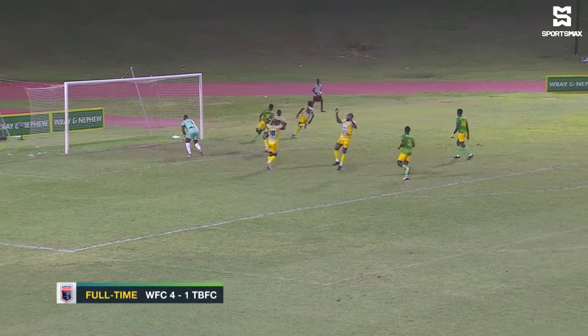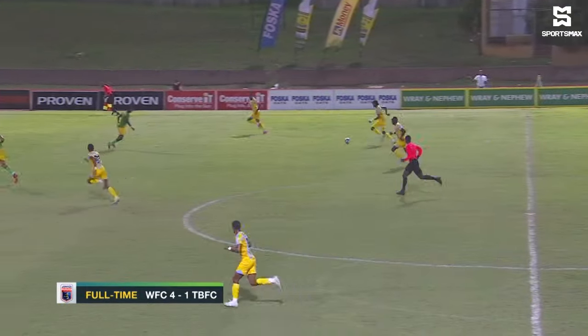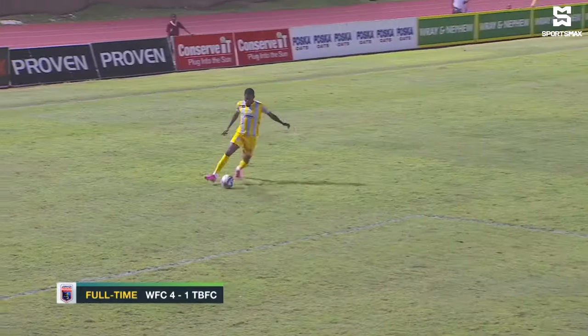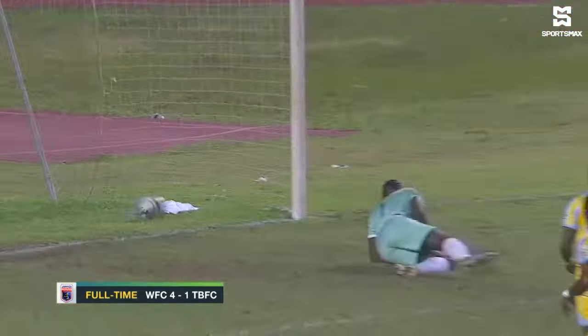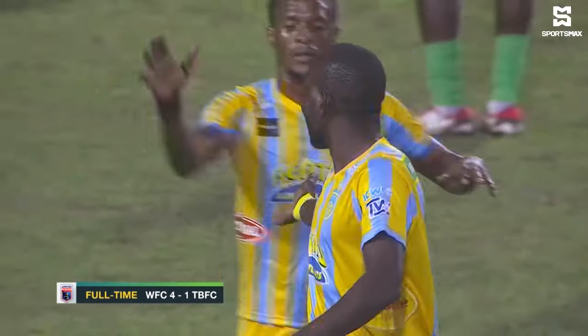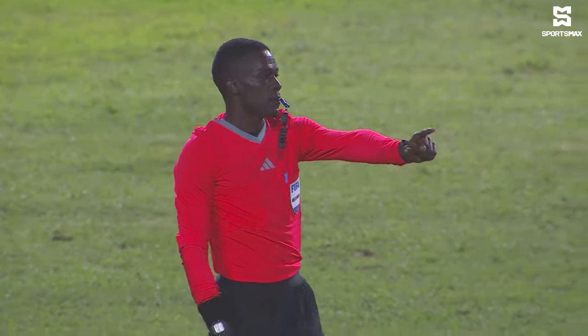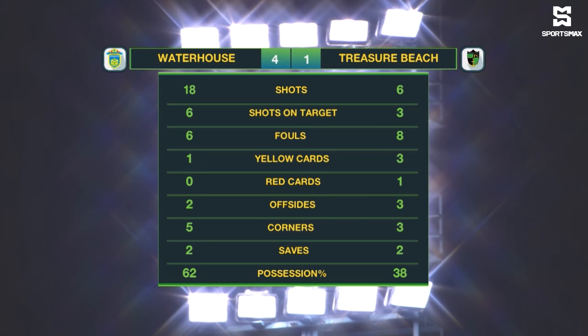And look at this chance — Elvis Wilson off the post, swore that he scored there, looking for his first goal. But they would get one more. That's all she wrote for this one — Waterhouse comfortable winners. 18 shots for Waterhouse, six on target. Treasure Beach with six shots, three on target. Six fouls committed by Waterhouse, eight by Treasure Beach. The corner kicks in favor of Waterhouse, five to three. Also in favor of Waterhouse, possession at 62%.